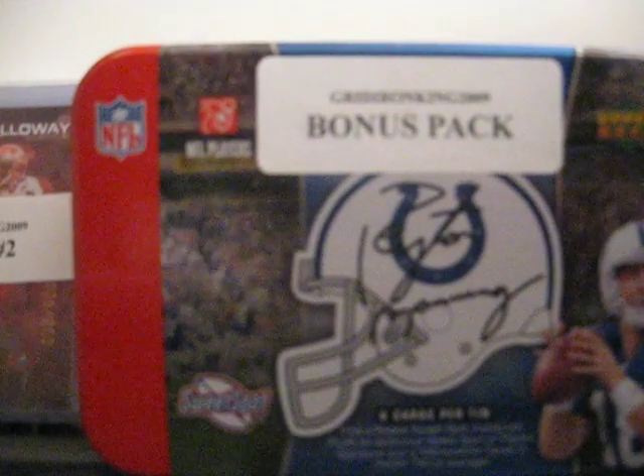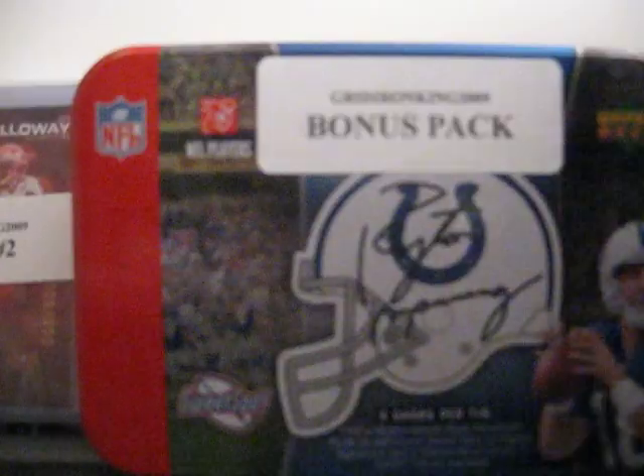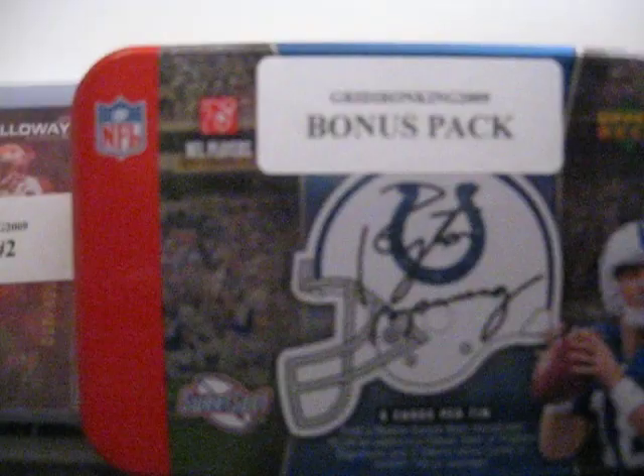Hey everybody, coming back with two mystery packs. We've got number 12 and number 14. There's 12, the other one's 14.